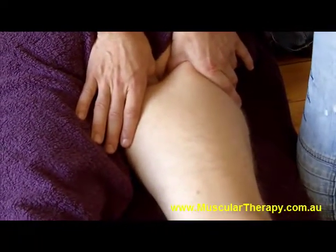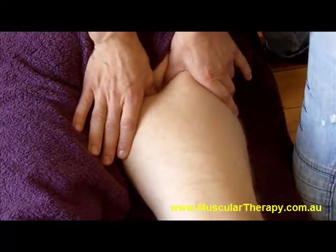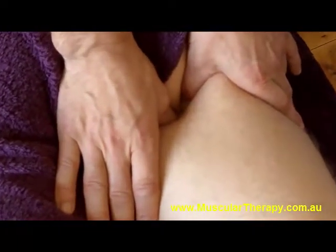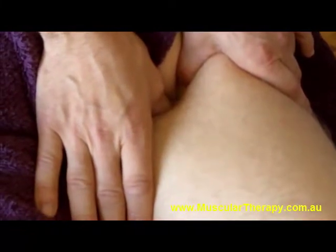When that really scarred-up tissue shows up, we're able to camp there, hold it, work some angles again, and just make sure that it's totally clean — all that scarring, all that solidified tissue is totally melted away. Then the blood can flow and the nervous system can shoot its messages through again.